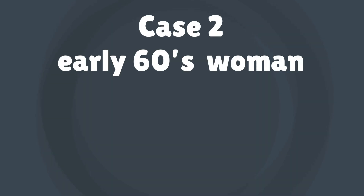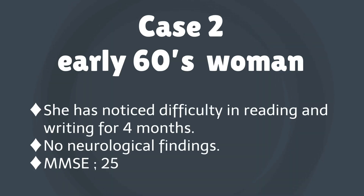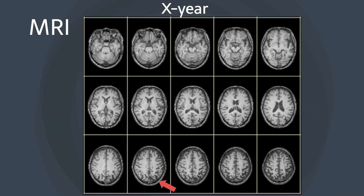The second case is an early-60s woman who has noticed difficulty in reading and writing for four months. There are no neurological findings. Mini Mental State Scale is 25 points. MRI shows an enlarged sulcus in the left parietal lobe.